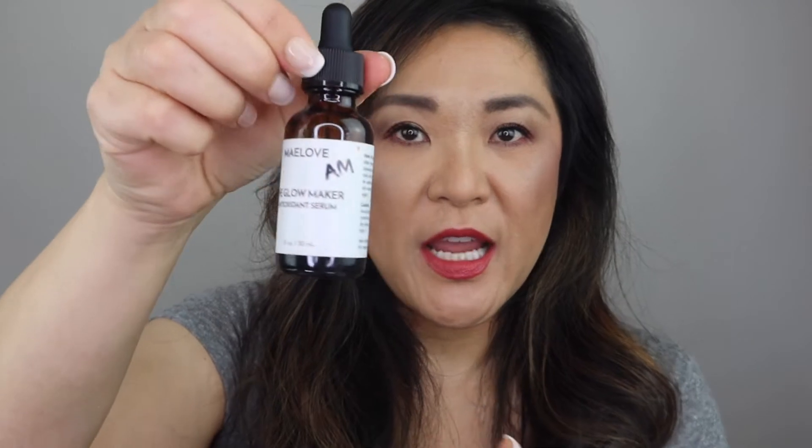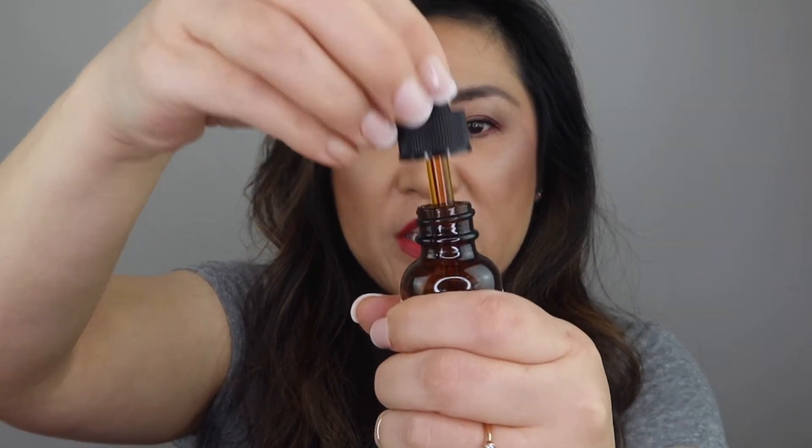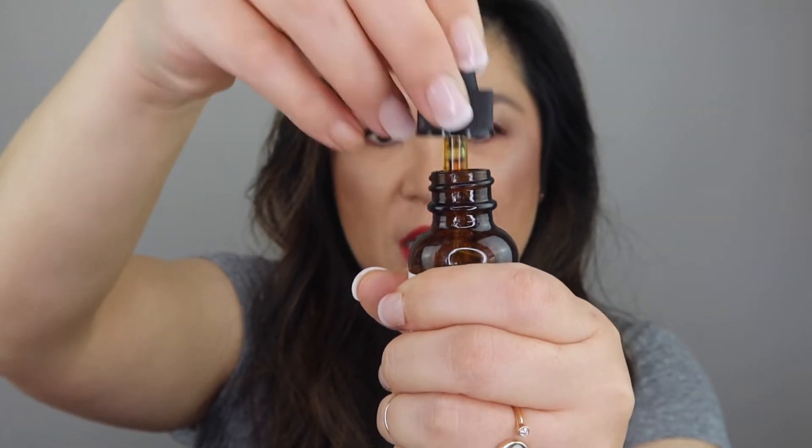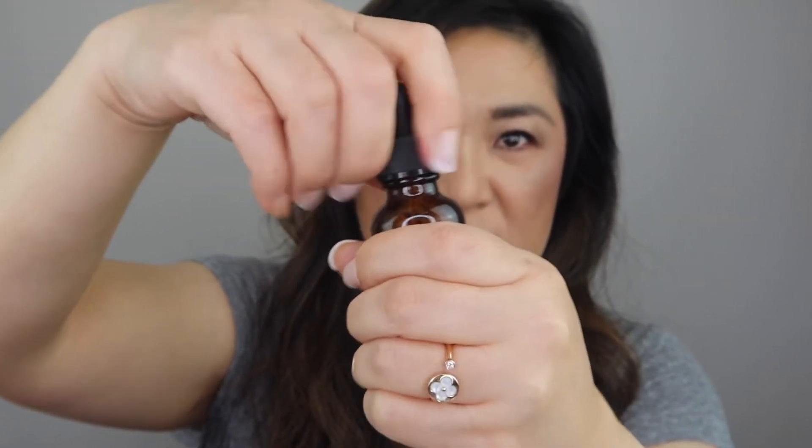I have the May Love Glow Maker here, but I didn't finish using it because it got rancid before I could. Look at how orange or yellow it is — it's not supposed to be this color. I'm getting rid of it because it's old, but I would repurchase this again. I do have a vitamin C serum from Timeless that I'm really enjoying right now, so I don't know if I'll repurchase this anytime soon, but I'm tossing this one because it's expired.